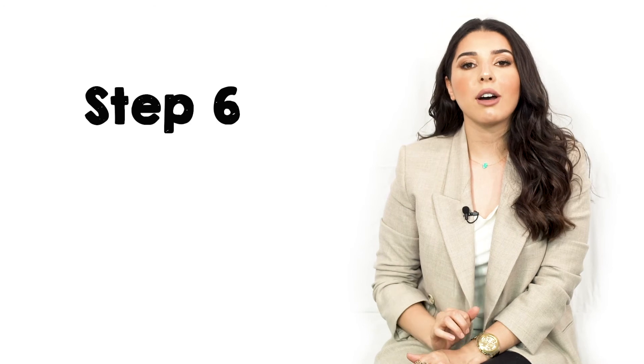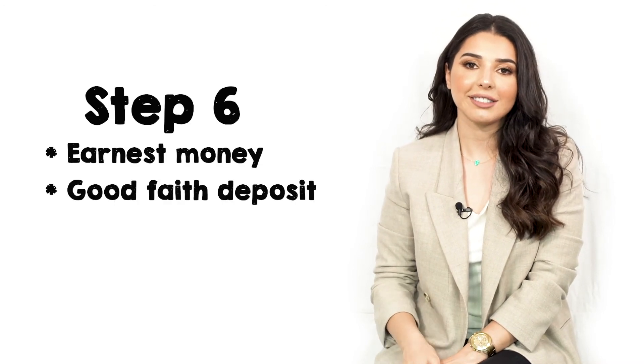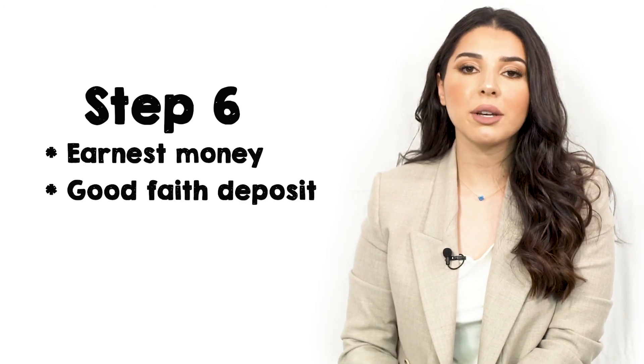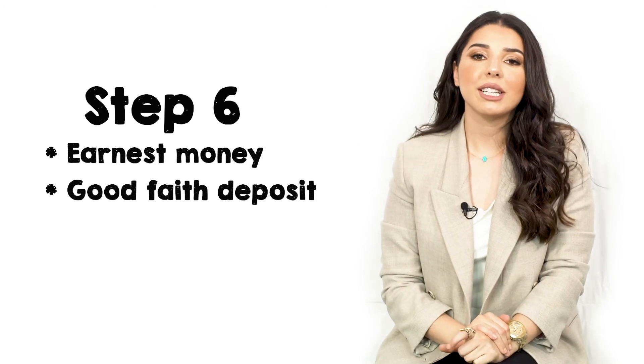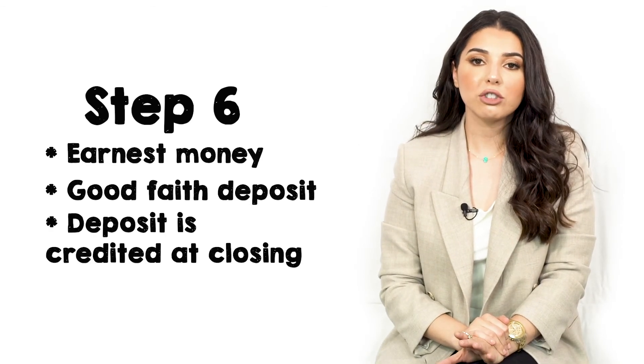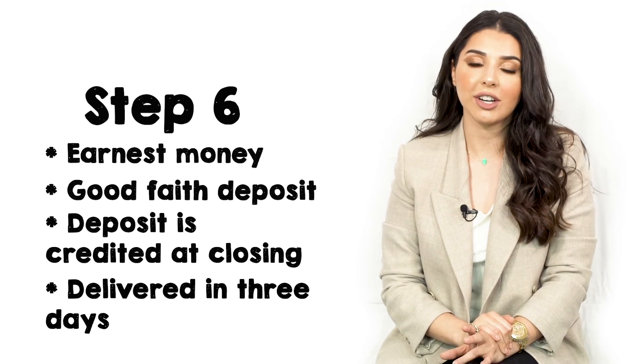Earnest money is a deposit made by the buyer to the seller to show good faith. Earnest money is negotiable, and the higher the amount, the more your offer will stand out to the seller. Earnest money is credited towards your home purchase, and we have three days to deliver it to the title company after we go under contract.